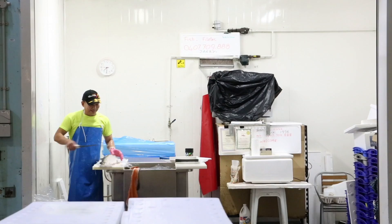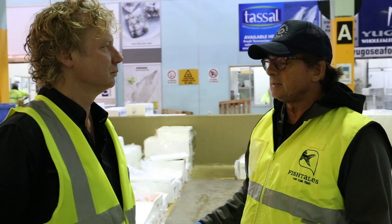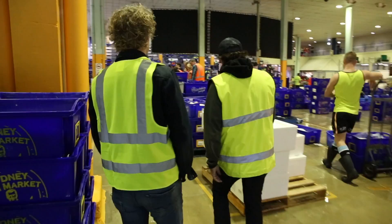The fish that comes through this market comes from a whole host of different areas, including all the various regions of New South Wales, where we're located. But also from South Australia, Western Australia, Victoria, Queensland, and even New Zealand, Indonesia, Vietnam — fresh fish.